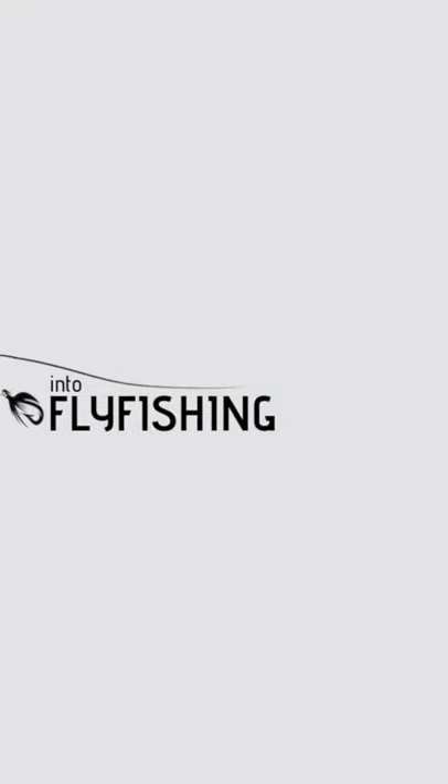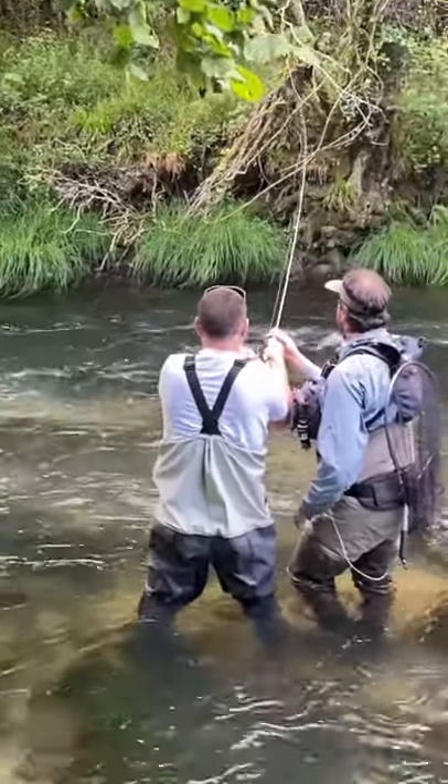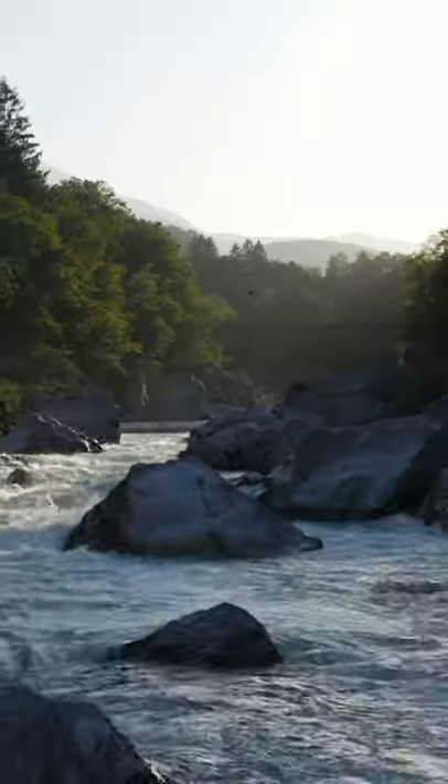Tip number four is to fish tailouts. Tailouts are sections of water at the bottom of pools where the water spills out into the faster moving current. Fish love to hang out here and wait for food.